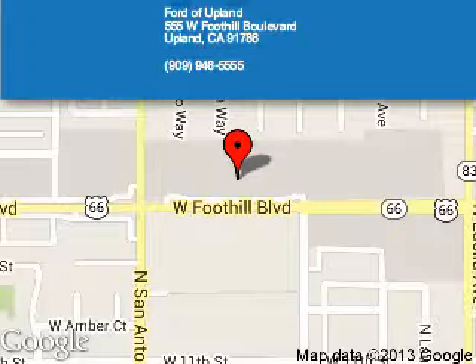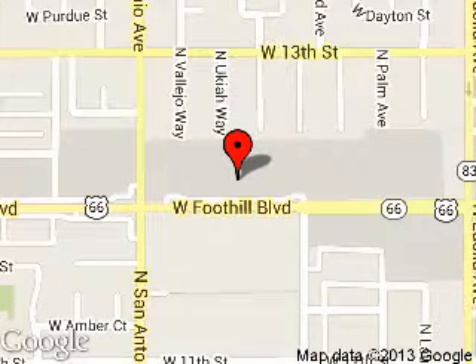Ford of Upland is dedicated to doing everything possible to ensure that the experience you have selecting your next vehicle is a pleasant one. We are located at 555 West Woodhill Boulevard, Upland, California, 91786.